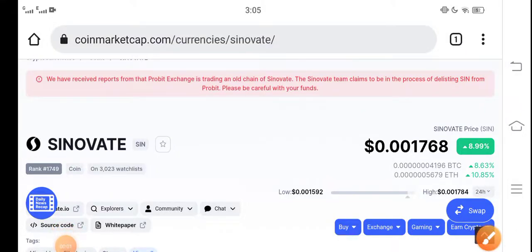Guys, how are you? Hope you're fine and having a good day. In this video, we are talking about Cinovative coin price update, price prediction, and the future of Cinovative SI and coin. Make sure to subscribe to our channel for more updates and news videos.